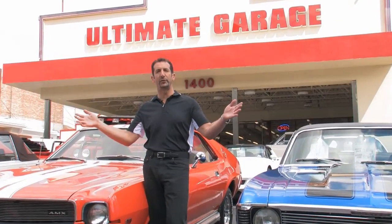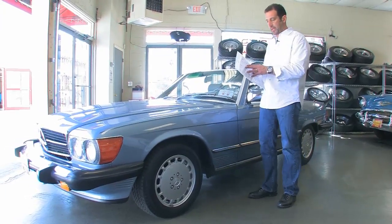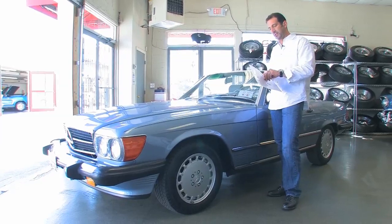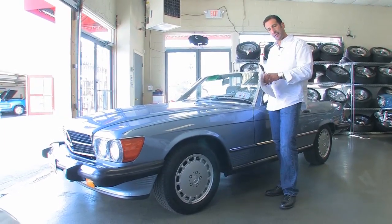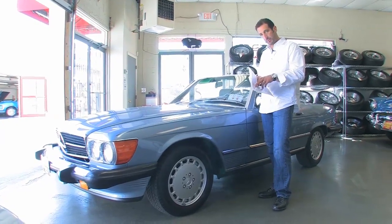Hi, I'm Tony Fleming. Welcome to Fleming's Ultimate Garage. I just pulled the hanging tag off this 88 Mercedes 560 SL Roadster. We'll spend a little time walking around this car. This car is pretty cool — this is actually the lowest mileage 560 SL in the country right now. It has 5,872 original miles.